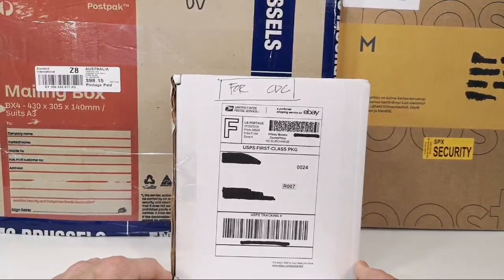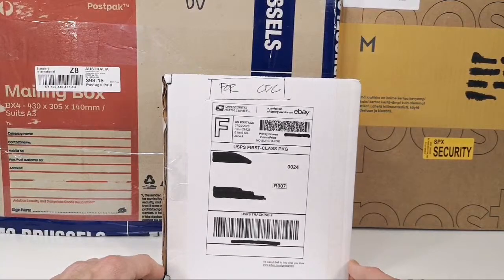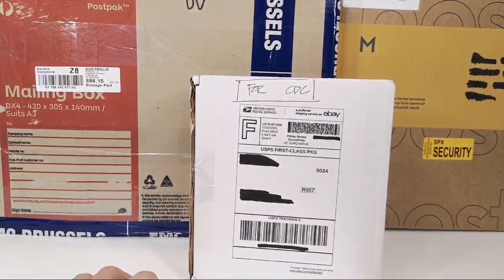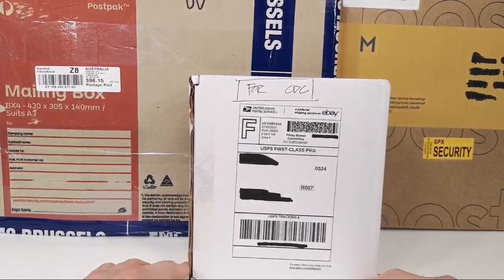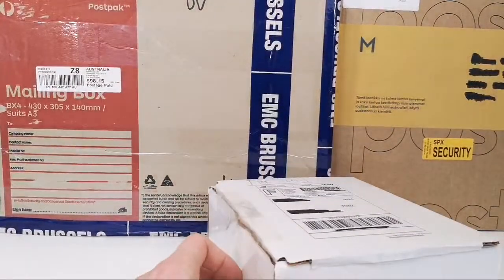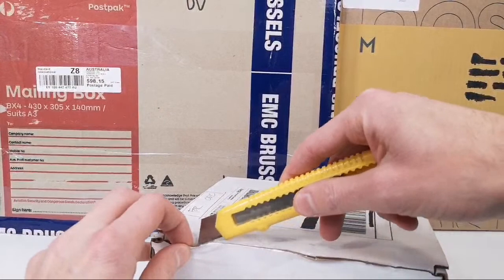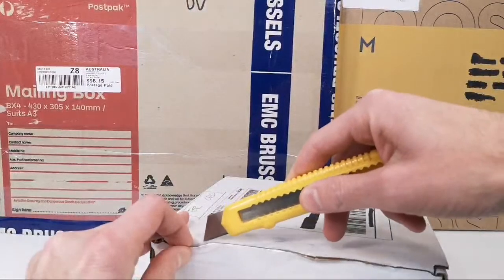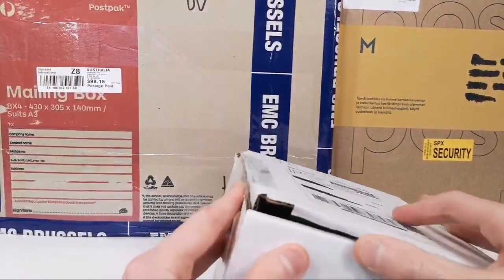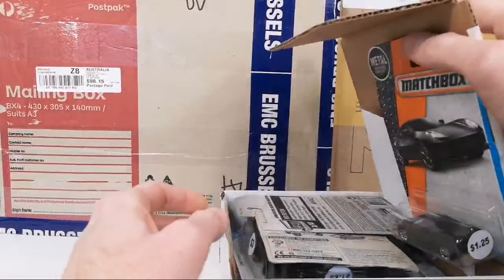It might be a little bit longer than I anticipated. You guys are definitely spoiling me sending me all this stuff. Let's start cutting these open because there's a lot of stuff to look at. I did not open these up beforehand — I want to open these up live and discover together with you guys what's in there.